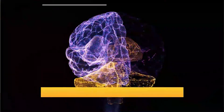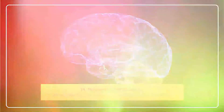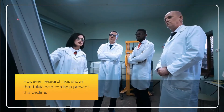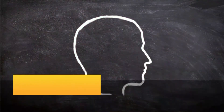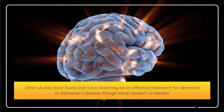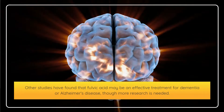Fourteenth, fulvic acid prevents cognitive decline. As we age, it's normal for our cognitive abilities to decline. However, research has shown that fulvic acid can help prevent this. One study found that older adults who took a daily fulvic acid supplement showed improved memory and cognitive function. Other studies have found that fulvic acid may be an effective treatment for dementia or Alzheimer's disease, though more research is needed.